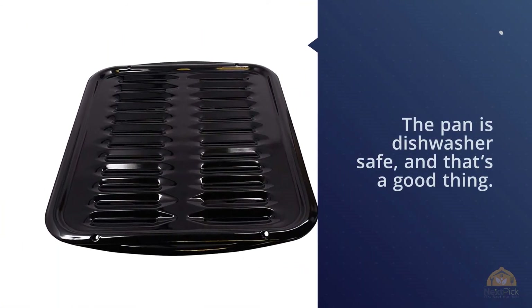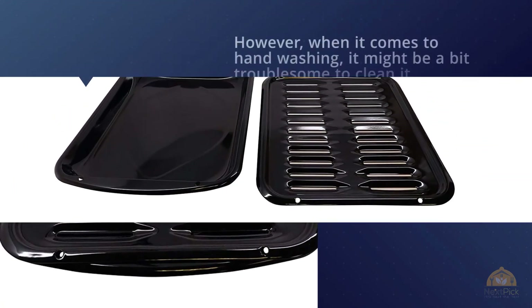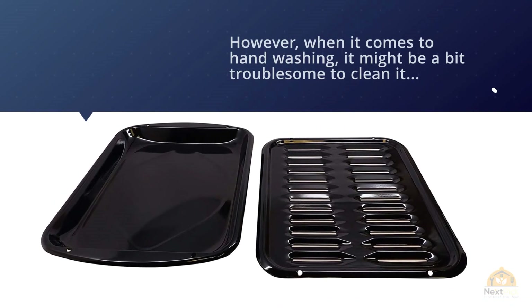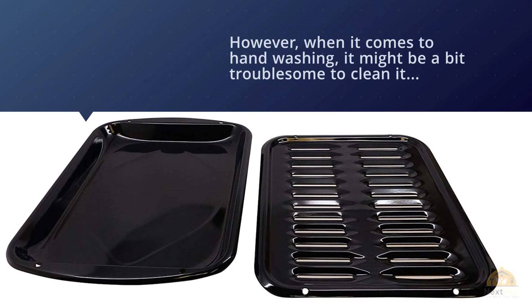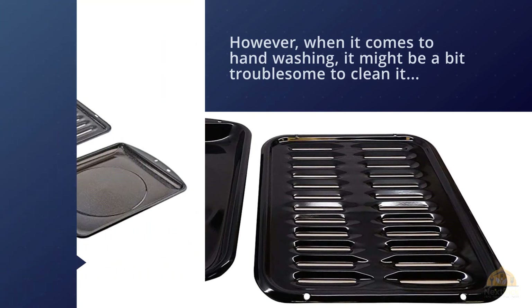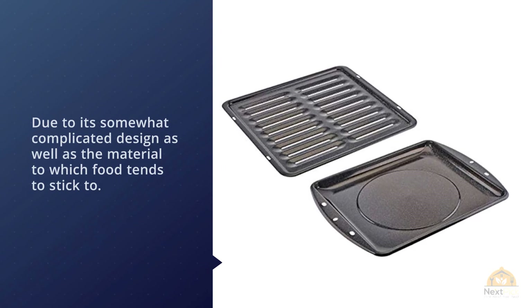The pan is dishwasher safe, which is a good thing. However, when it comes to hand washing, it might be a bit troublesome to clean thoroughly due to its somewhat complicated design and the material, to which food tends to stick.